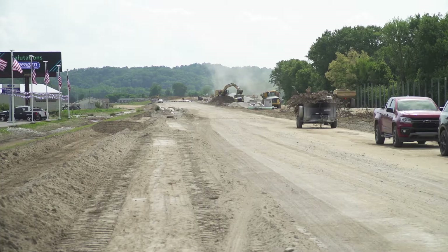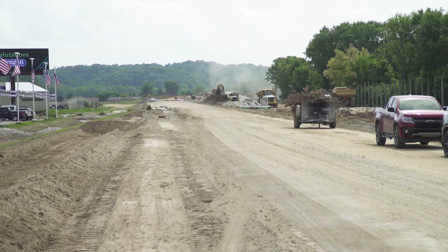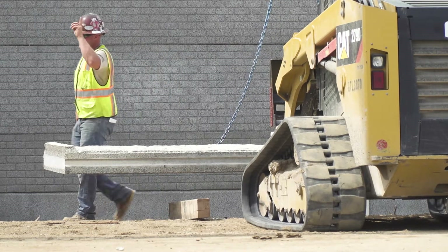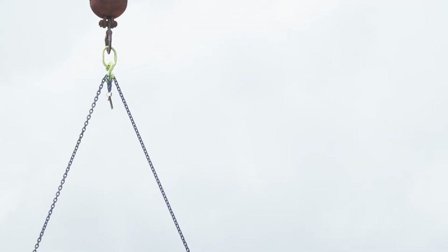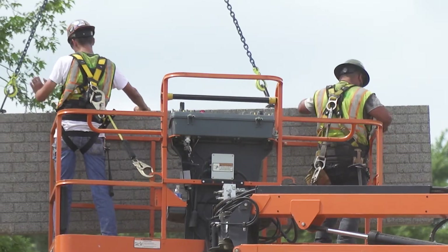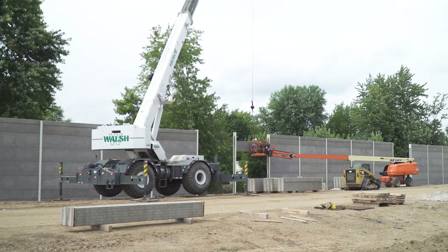During the design and during the environmental process, we took noise readings up and down the corridor at several dozen locations and determined where the most benefited receivers would be. We looked at what would be reasonable and feasible — reasonable meaning reaching at least a five decibel decrease, and feasible meaning it made good economic sense. Density and the amount of noise reduction all went into the factors of where noise barriers are going, and the length and height of such barriers.